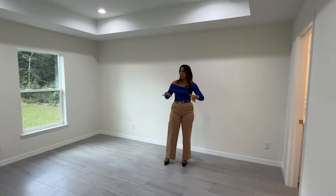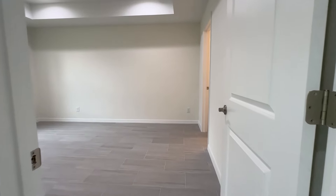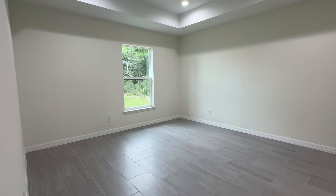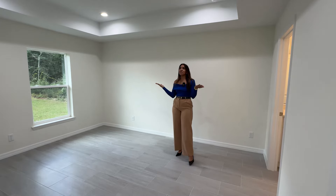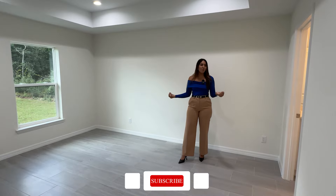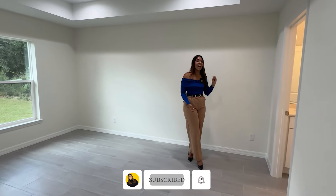Now let's check out that beautiful master suite. This is how your master bedroom looks — it has a very good amount of space, you guys can fit a king size bed without any problem. Something else I really like is the beautiful tray ceiling with four LED lights that brings a lot of brightness to this room.